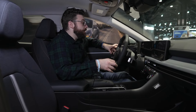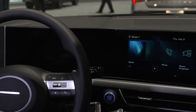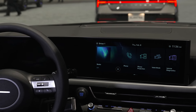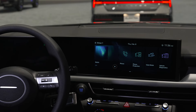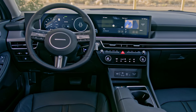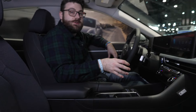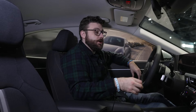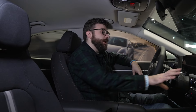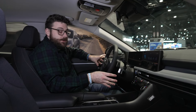Inside the Sonata you now get a standard 12.3-inch digital instrument panel and a 12.3-inch touchscreen display. Wireless Apple CarPlay and wireless Android Auto are now standard throughout the lineup. The screen size is about the same as you get in nicer Honda Accord trims, a little bit bigger than what you can get in the Camry, but both of those models had wireless Apple CarPlay and wireless Android Auto prior to the Sonata, which was their main advantage. Now the Sonata is on equal footing, and it does have what I think is a better looking and more intuitive touchscreen display to use.